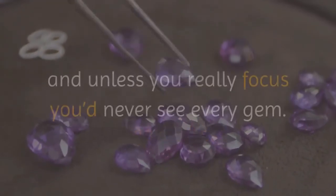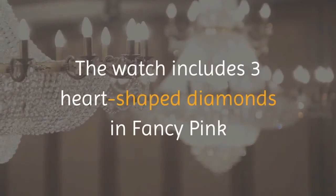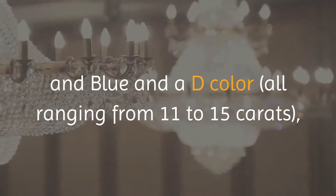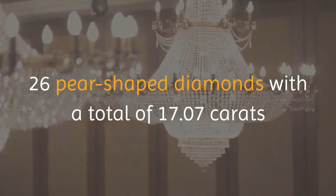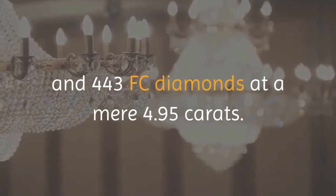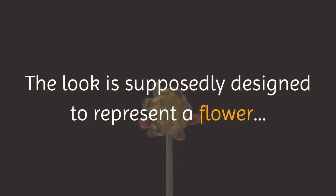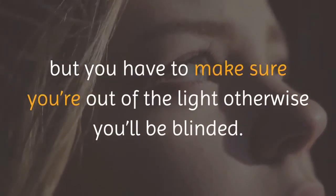Unless you really focus, you'd never see every gem. The watch includes three heart-shaped diamonds in fancy pink, blue, and D color, all ranging from 11 to 15 carats; 26 pear-shaped diamonds with a total of 17.07 carats; and 443 FC diamonds at a mere 4.95 carats. The look is supposedly designed to represent a flower.